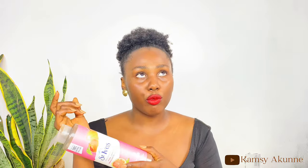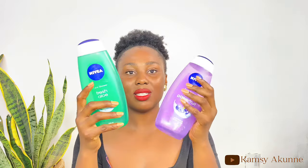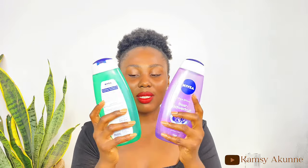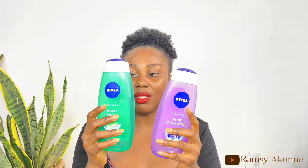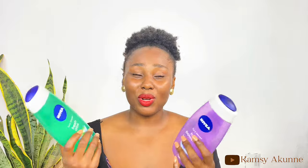I also love the Dove and Nivea body washes — they smell so nice too. Nivea has a milder scent compared to St. Ives, but these body washes all smell great. Using a scented body wash in the shower sets the foundation and tone for layering your fragrance. This St. Ives one is my baby — I keep coming back to it and buying it even when it's finished.